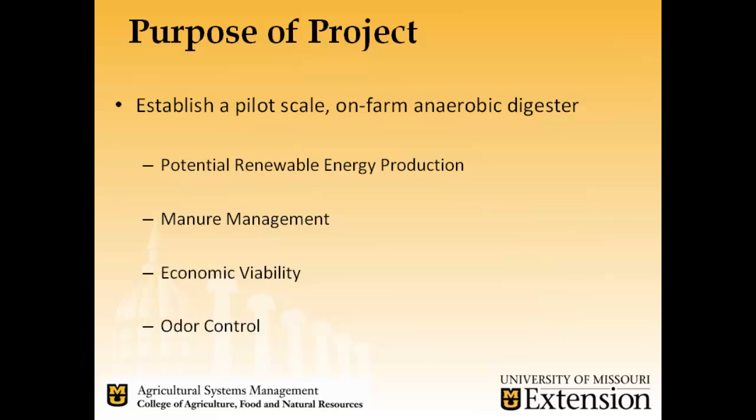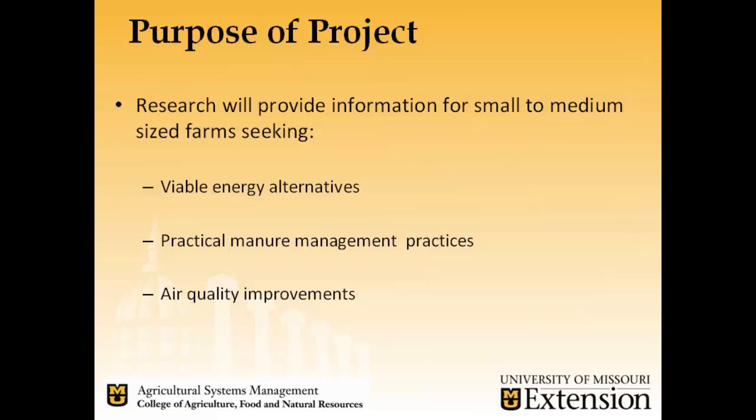The purpose of the project is to establish the pilot scale on-farm anaerobic digester. We're looking to evaluate the potential renewable energy production, manure management, economic viability, and odor control of such anaerobic digestion systems. The research will provide information for small to medium-sized farmers seeking viable energy alternatives, practical manure management practices, and air quality improvements.